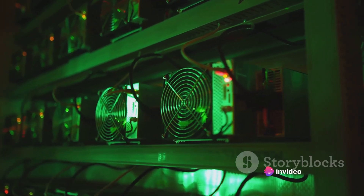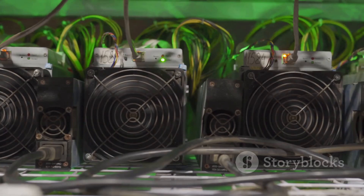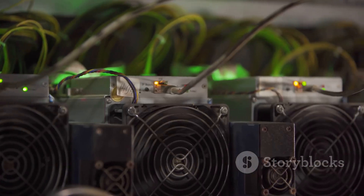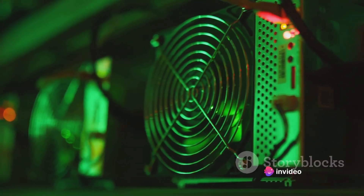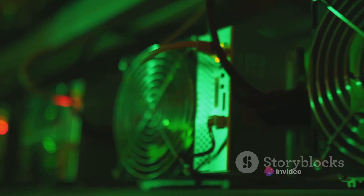On the other hand, we have GPUs, or graphics processing units. These are the same chips that make your video games look so good. They're more versatile than ASICs, being able to mine different types of coins. However, they're less efficient when it comes to Bitcoin. Think of a sports car — not as fast as the race car, but it can handle more types of terrain.